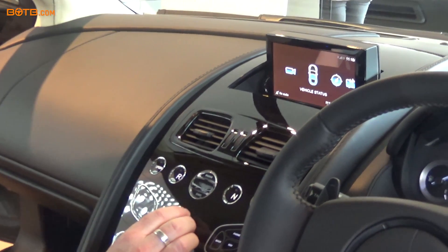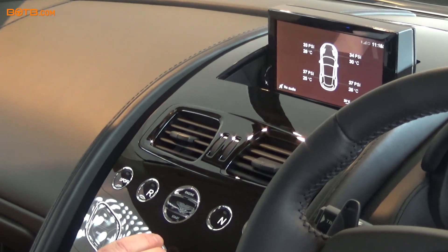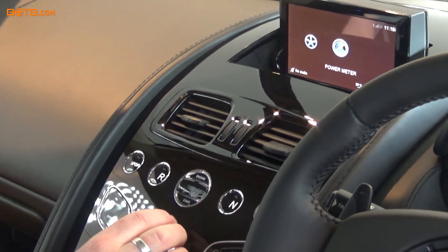You can use this to scroll through your menu. So you've got reverse camera, and vehicle status telling your tyre pressures — that's tyre status, which changes regularly.